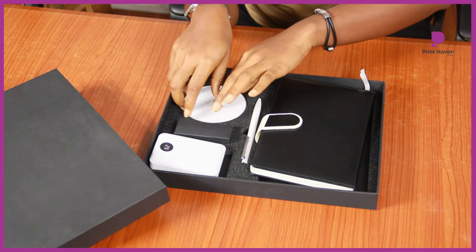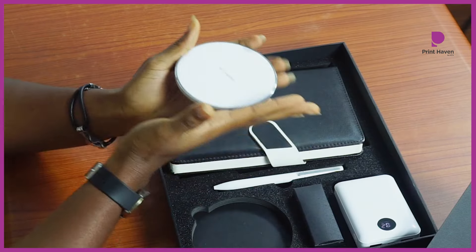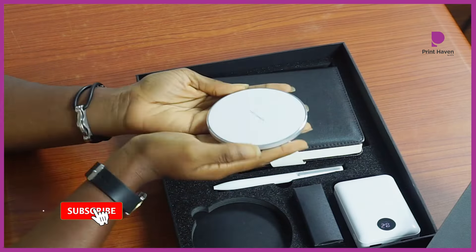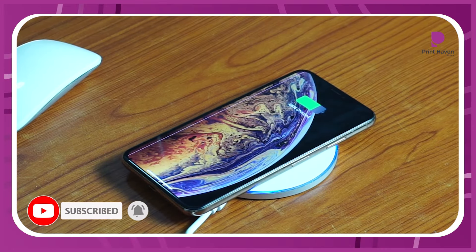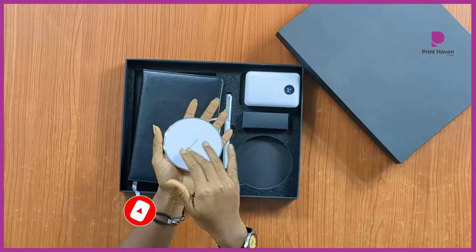And finally, the wireless charging base — the ultimate blend of convenience and style. Effortlessly charging your devices and keeping your workspace neat, all while showing off your logo.